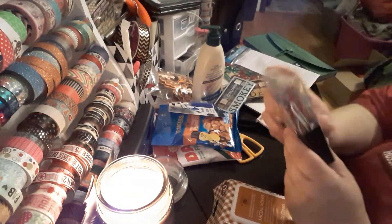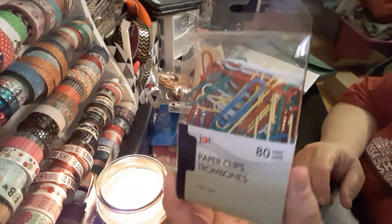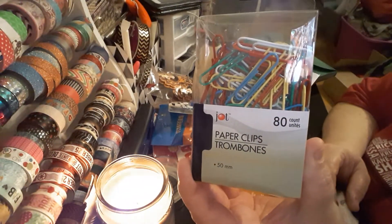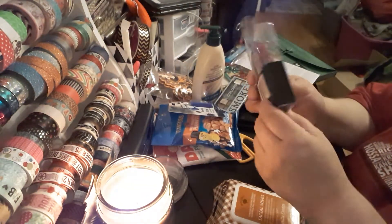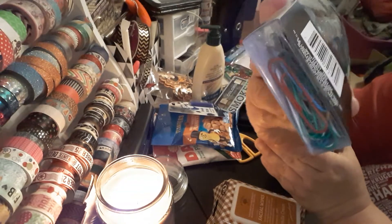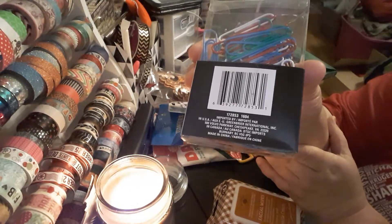The next item is paper clips. You can't go wrong without having paper clips — you can decorate them if you don't have them. It's an 80 count by Jot for a dollar. Look at the colors: it comes in blue, green, red, white, yellow — all your basics.